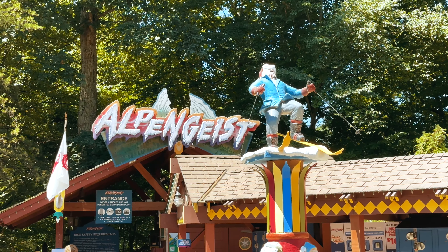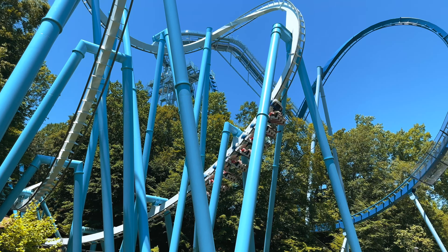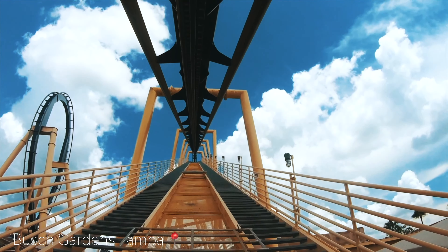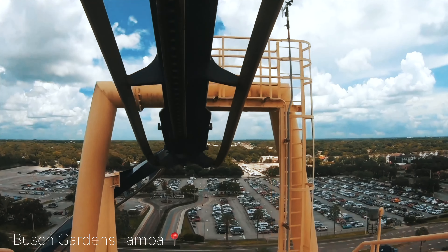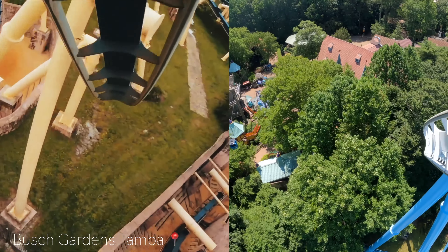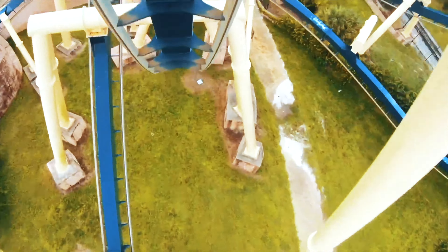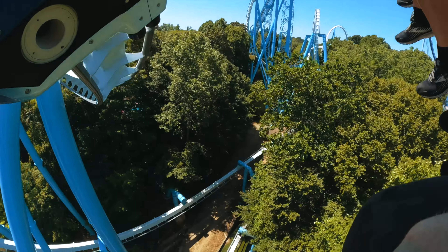Now let's make our way to Alpengeist, a thrilling inverted coaster that will have you hanging on for dear life. This coaster takes you through twists, turns, and inversions high above the park — it's a true adrenaline rush. Now if you've been to Busch Gardens Tampa, you might notice this ride bears a striking resemblance to Montu. Both coasters are inverted and provide an intense and exhilarating ride experience. This one takes you on a wild journey through the snow-covered Alps, while Montu plunges you into the mysteries of ancient Egypt. So if you love Montu, you're in for a treat.